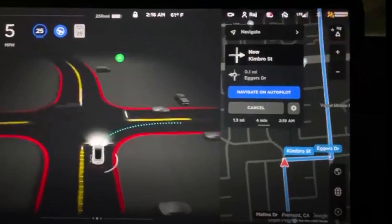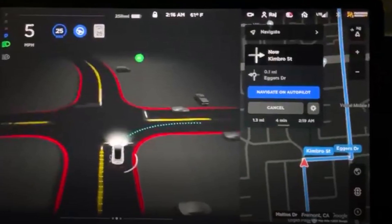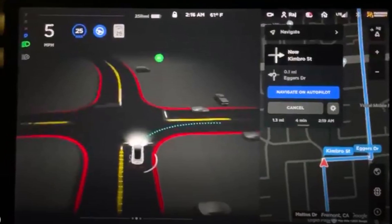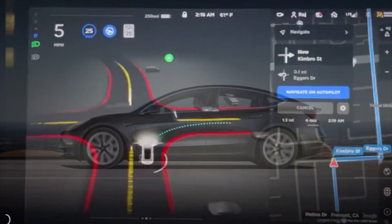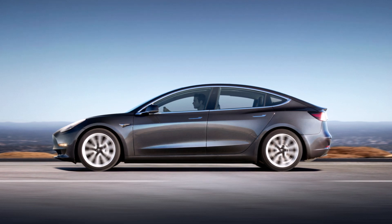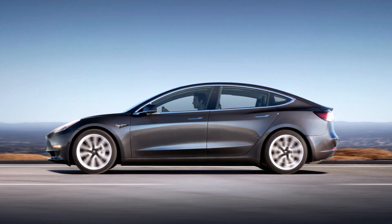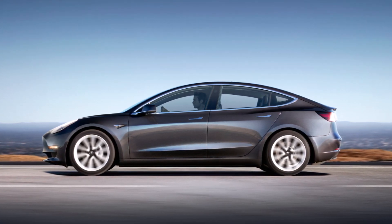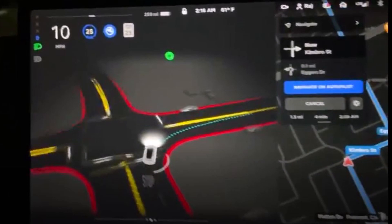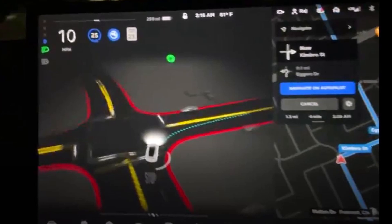The first video is by Tesla Raj. He has this interesting video you're seeing on screen. He says: 'I really like the zoom-out at intersections in Full Self-Driving Beta 10.' You can see as his Tesla approaches the intersection, the UI really nicely zooms out, giving you a nice bird's-eye view of how the intersection is. This was one of the issues in previous FSD reports — not seeing clearly at intersections and requiring more human interaction.